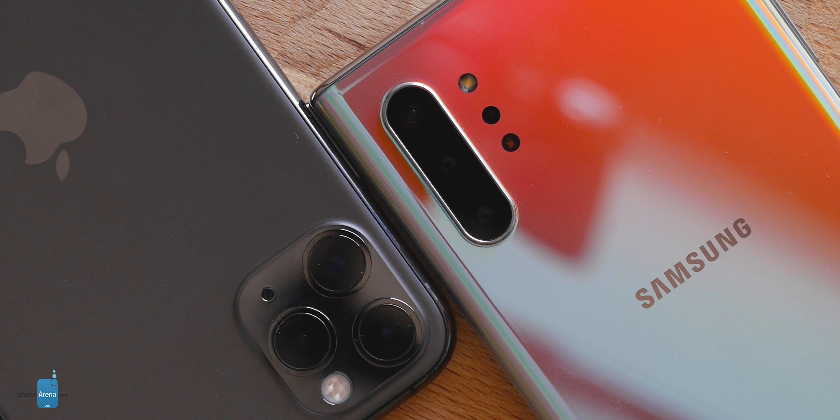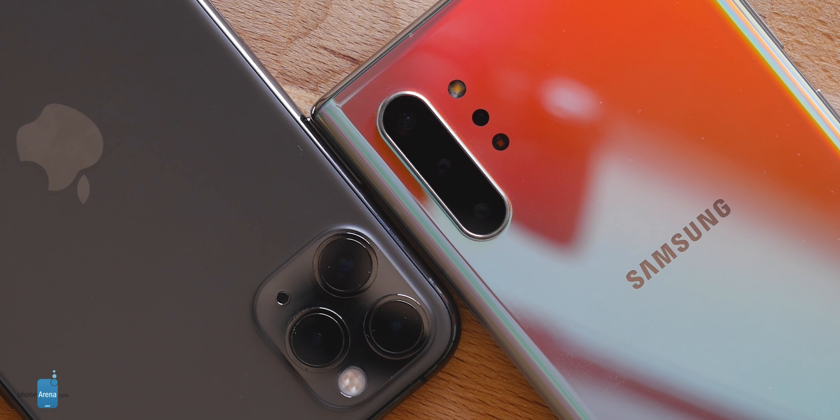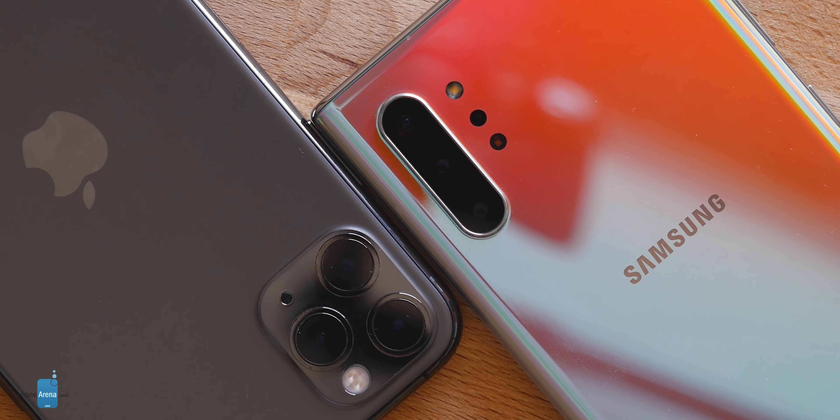Now it's time to take a look at camera performance, a category every flagship wants to dominate but only a few succeed. Hardware-wise the two phones have a similar toolkit at their disposal — main camera, telephoto camera, ultra wide-angle camera, and of course a selfie camera at the front. So let's look at a few camera samples.